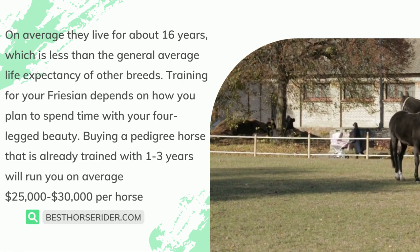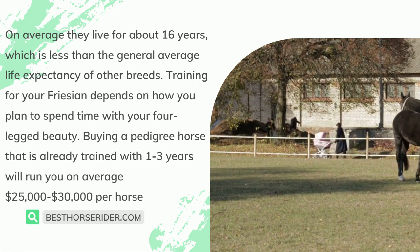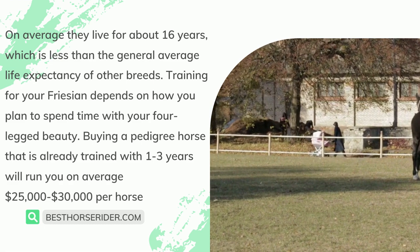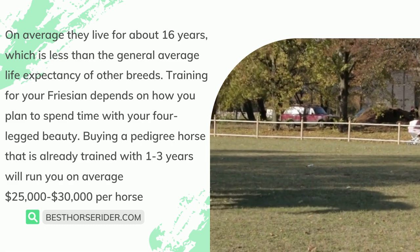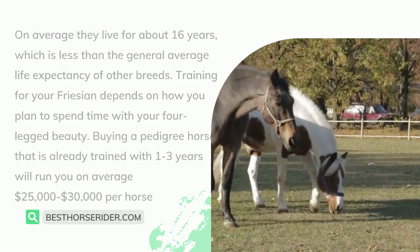Training for your Frisian depends on how you plan to spend time with your four-legged beauty. Buying a pedigree horse that is already trained with 1 to 3 years of training will run you on average $25,000 to $30,000 per horse.